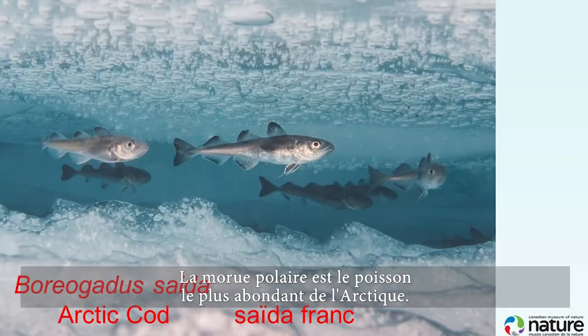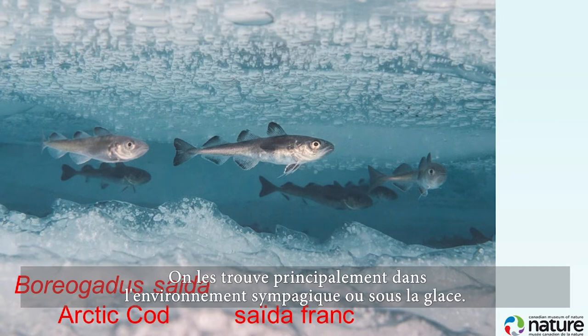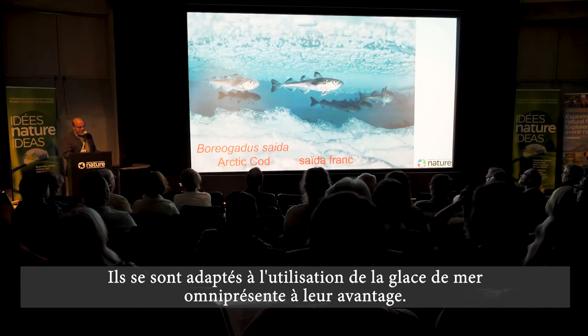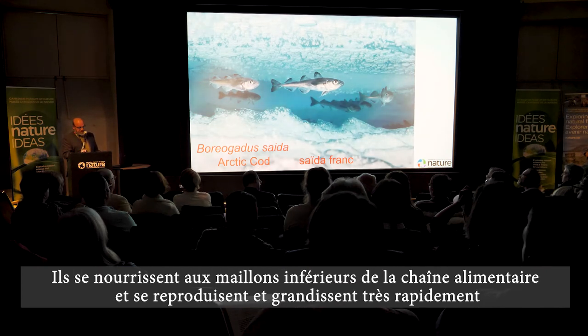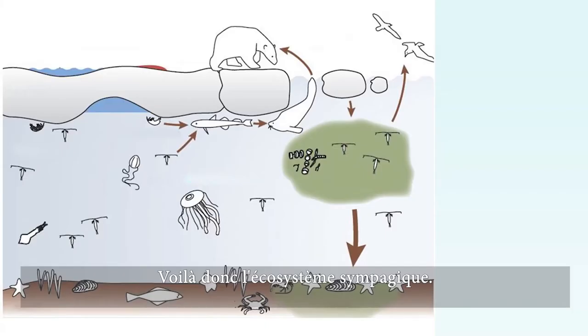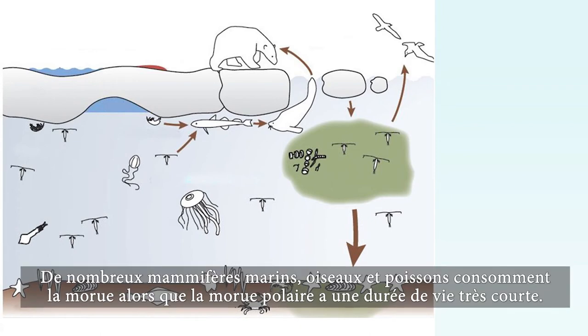The Arctic cod is the most abundant fish in the Arctic. They're found mainly in the sympagic, or under-ice, environment. Their adaptation is to use the ubiquitous sea ice to their advantage — eating low in the food chain and reproducing and growing very quickly. Algae on the underside of the ice are eaten by crustaceans, which are in turn eaten by Arctic cod, which are central to this food web. Many marine mammals, birds, and fishes eat the cod.